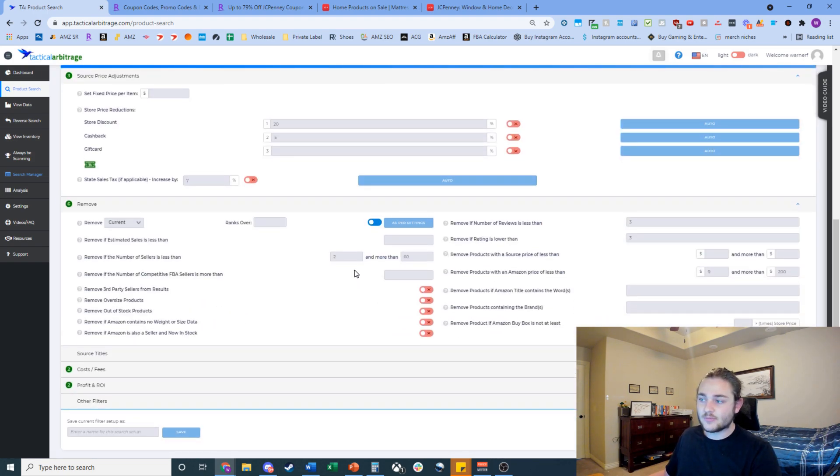Before running the search, set some filters. I remove fewer than 2 sellers and more than 60 — fewer than 2 is probably private label and you don't want IP complaints; more than 60 is more competition than I'm comfortable with. I'm also looking for more than 3 reviews and a 3-star rating minimum, so you avoid problematic products that get returned a lot.